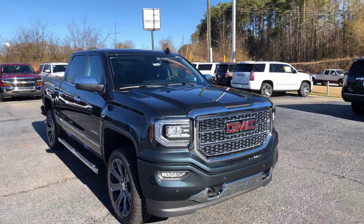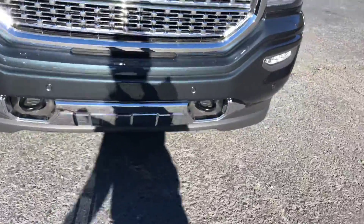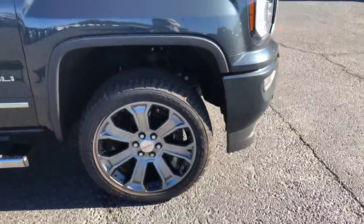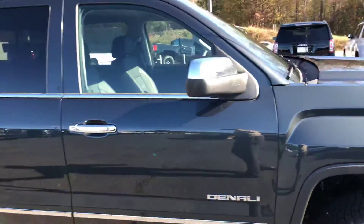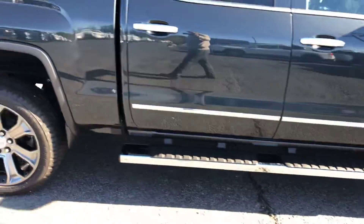Of course, it is a beautiful graphite metallic. Does have the chrome accents below, black recovery hooks, front parking sensors, bold Denali grille. Has the 22-inch wheels with the black inserts — really nice. Also have chrome accents on your sides, door handles and mirror caps there, and stationary running boards.